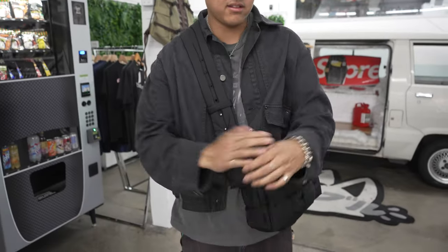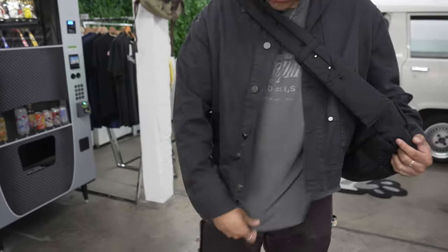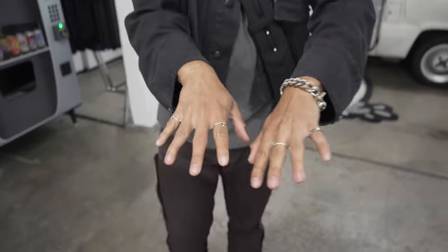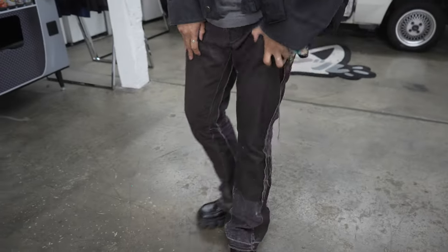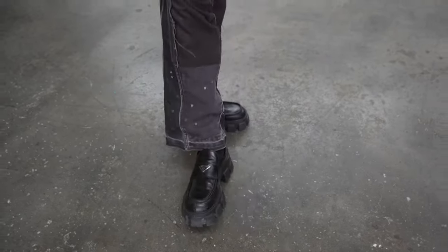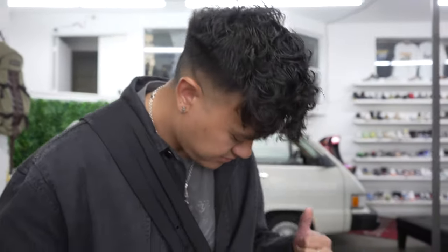Alright guys, now I'm going to do my fit breakdown. Starting off with a jacket — this is Ria Nouveau. He is about to drop his pants and a nice shirt, so make sure you check it out. I'm definitely going to cop. He had like a sweater sample on the other day — definitely want that as well. Just a random shirt. Little Bottega bag. Chrome Hearts jewelry. Little Cartier. Got the gallery department flares on. And I got the Prada loafers — they're derbies.